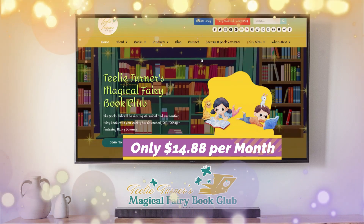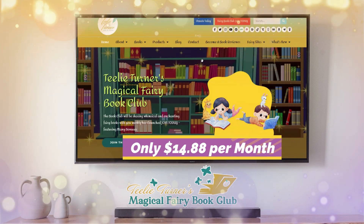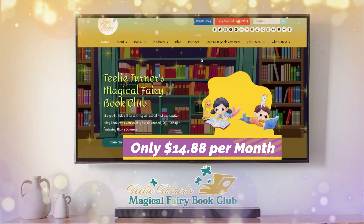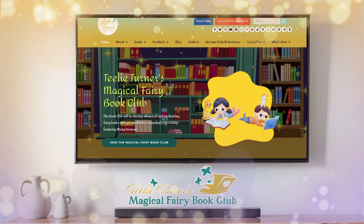I am very excited that it's only $14.88 — it's fixed. The books are beautiful, just designed so gorgeously. Thank you everyone, and I hope to see you in our book club. Bye-bye!